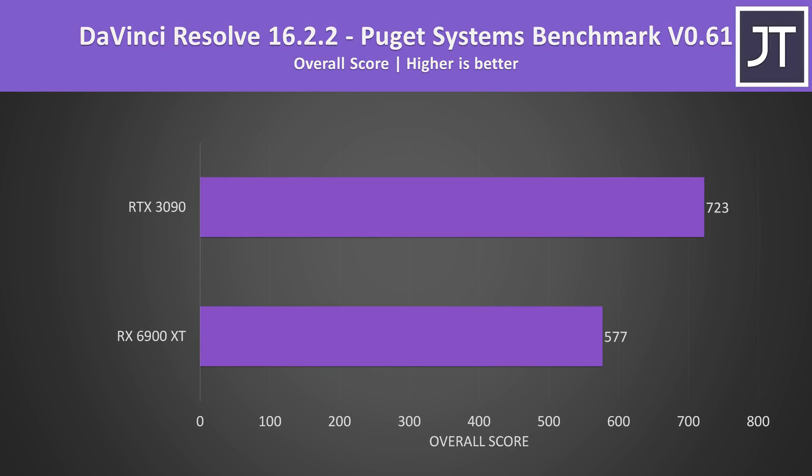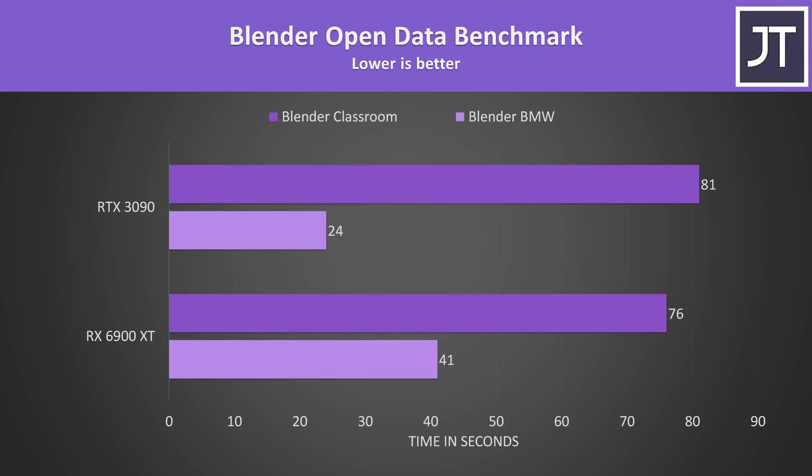Outside of gaming I've also tested DaVinci Resolve with the Puget Systems benchmark, which is generally more GPU heavy than alternatives like Adobe Premiere. In that test the 3090 scored 25% higher than the 6900 XT. In the Blender Open Data benchmark, the 6900 XT was 6% faster in the longer classroom test, however the 3090 was much faster in the shorter BMW test.